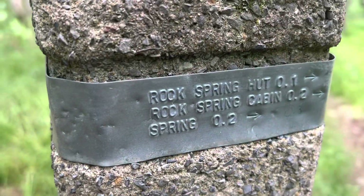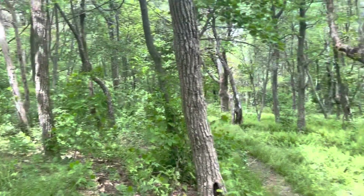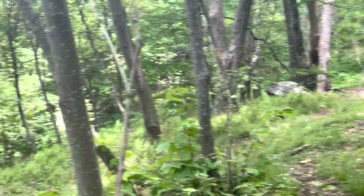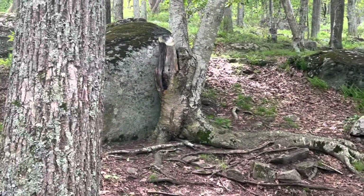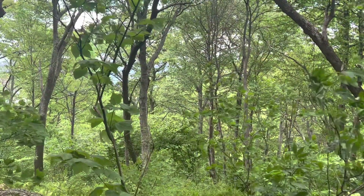This is the turnoff to Rock Spring Hut — that's home for the night. I came from that way, so I will be going that way in the morning. The shelter's down there. Apparently this place has several privies. I think I'm choosing this campsite for the night — it's got these rocks here. There's a view of the privy, but over there is pretty peaceful. Settled in at camp for the night. It's a little chilly, but it's not that bad. Have a good night, everybody.